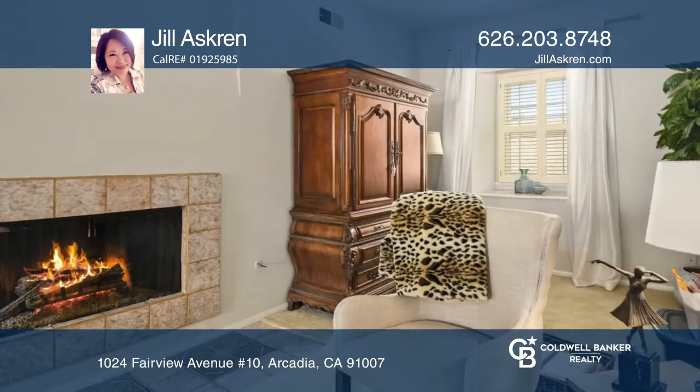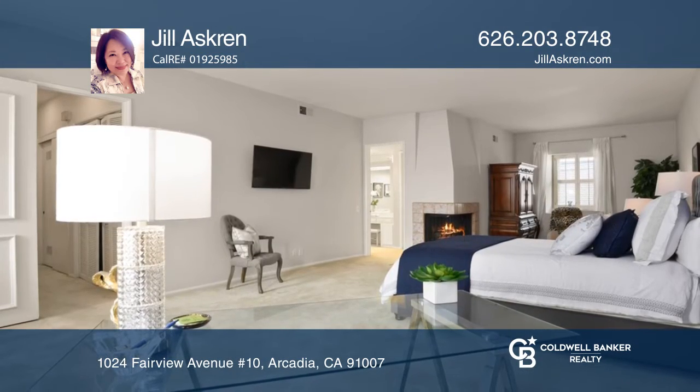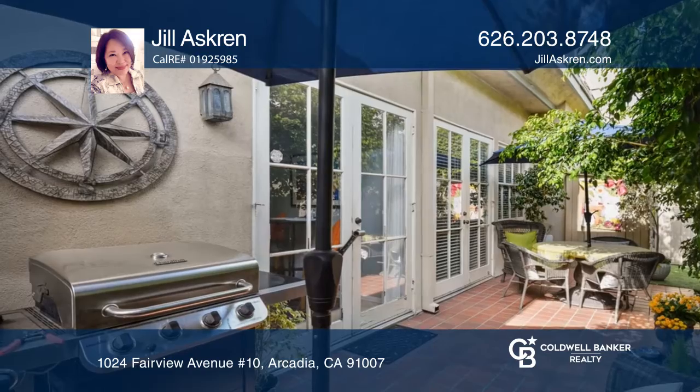This gorgeous manicured turnkey French chateau style townhome showcases numerous upgrades. With more than 2,100 square feet of space, this home has two master suites with high ceilings, a living room with a cozy fireplace, and a patio with direct access to the pool and spa.